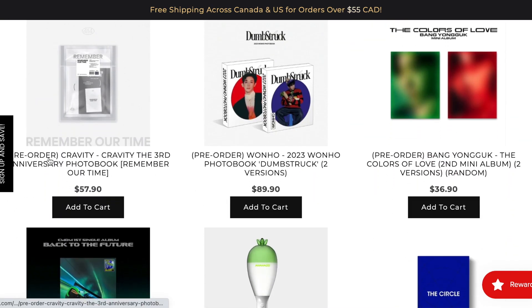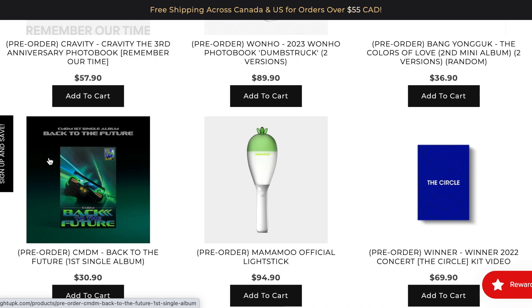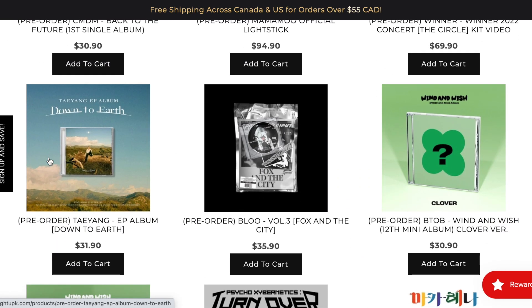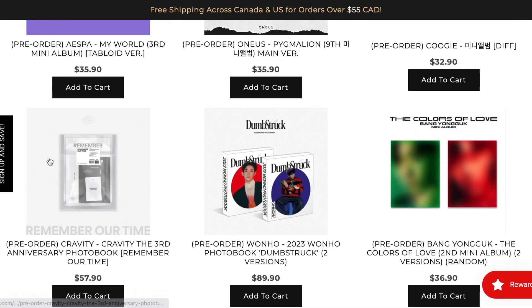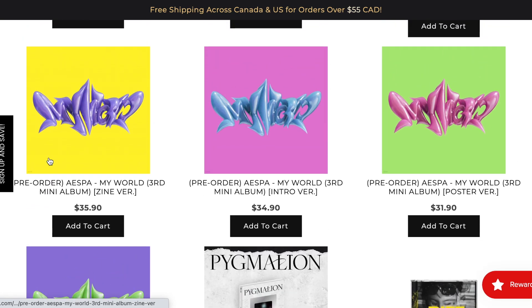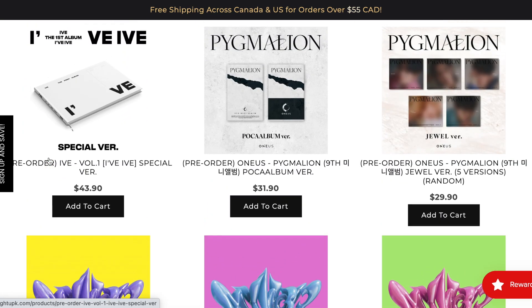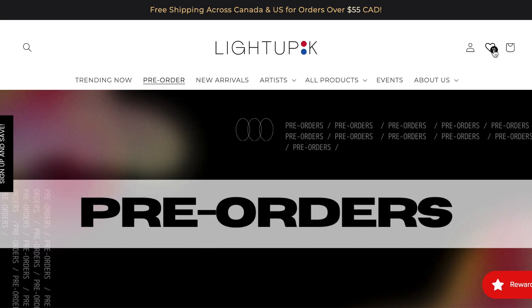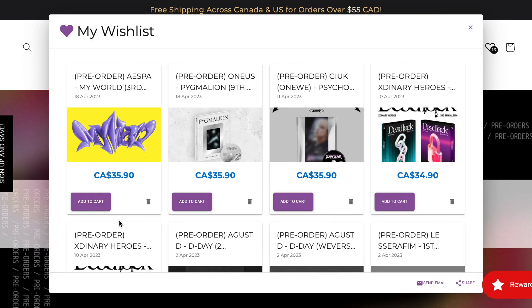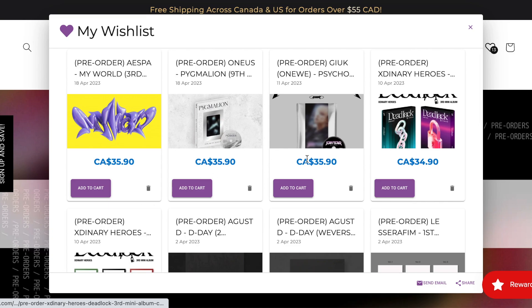Let me scroll down to make sure I'm not missing anything. I think I've reached a section of pre-orders I've already seen and added to my cart. Let me show you what I have in my wish list currently — we have Aespa, we have One Us, and we have Kyuk from One We, formerly known as Kia, who recently changed his stage name and is dropping a solo album.